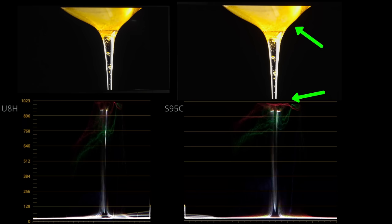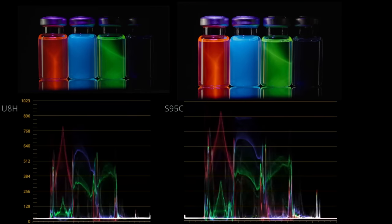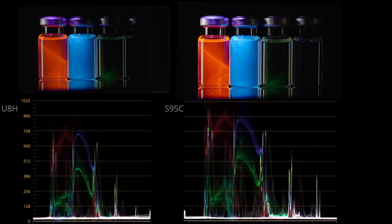Accurate tone mapping on the Hisense U8H actually beats the active tone mapping of the S95C because it preserves the dynamic range. See how the bright yellow tulip stands out? There's a dynamic range separation between the bright yellow and the red background. However, with active tone mapping on the S95C, everything is raised to the level of the yellow tulip. After speaking to Stacey Spears, this yellow tulip is supposed to pop and be brighter than the background — unfortunately the S95C is unable to distinguish what is supposed to pop and what isn't in the scene. Fortunately, less complex scenes like this one are properly rendered by the active tone mapping of the S95C, and it looks great — color luminances just pop and leap off the screen.